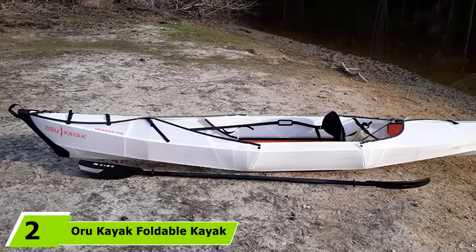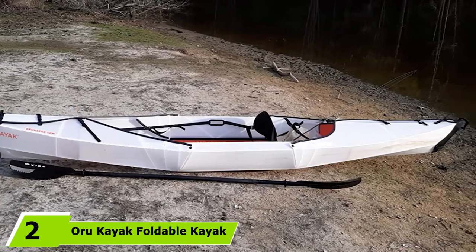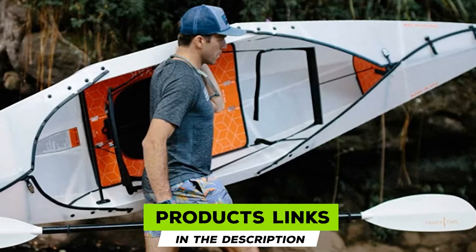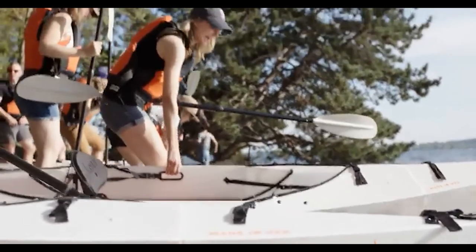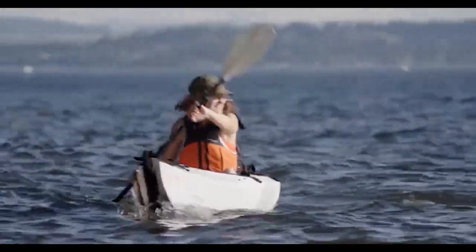Moving on to number 2, the Oru Kayak Foldable Kayak. Those who are short on space but well-to-do will love this foldable ocean kayak, although the price tag is a bit hefty. This Oru Kayak weighs just 28 pounds and can be folded down to the size of a large suitcase for easy transport — no roof racks required.